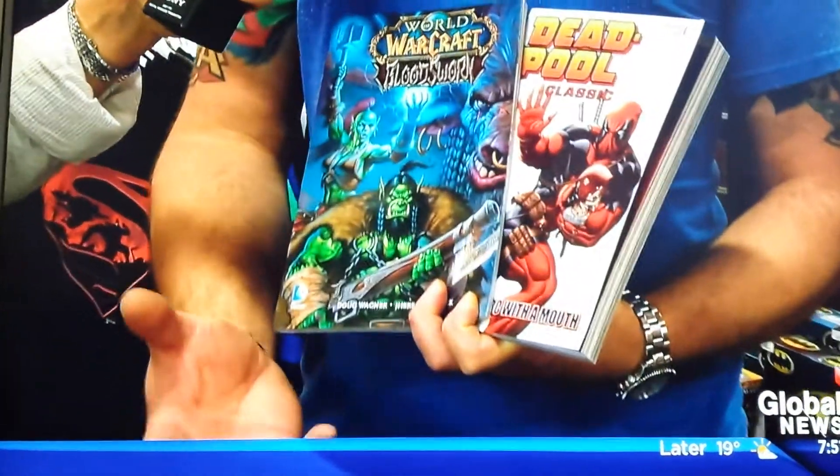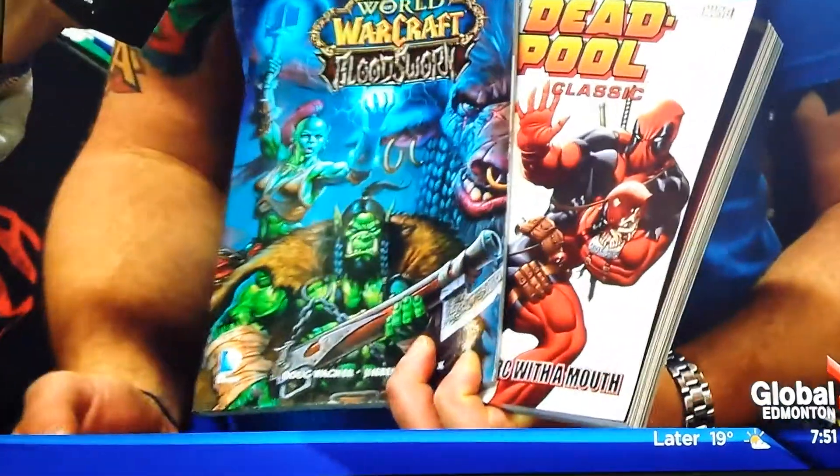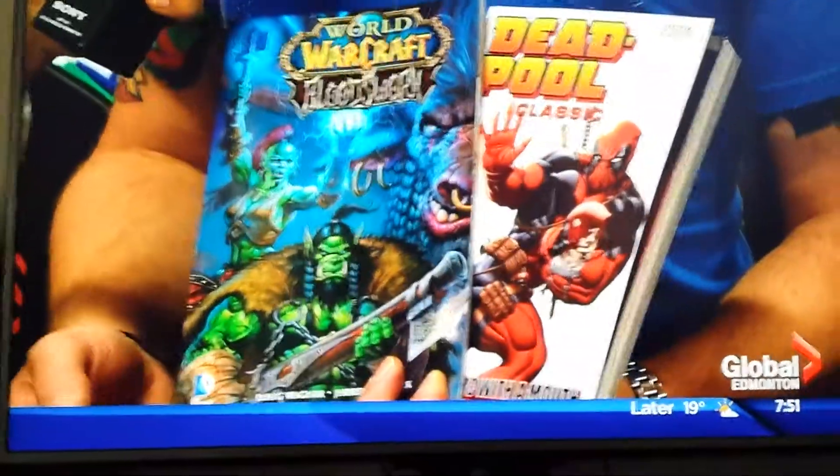So who are these people? This is Deadpool, who was the star of one of the most successful movies of 2016 so far. And these characters here are from a video game called World of Warcraft.